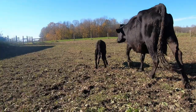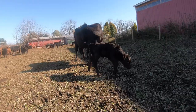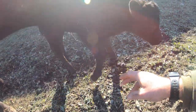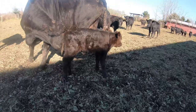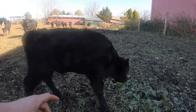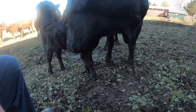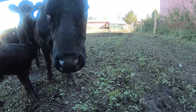Last calf of the year. Well hello little one — you're not too shy. Go check me out. I'd probably smell funny. You're happy to be out in the world, aren't you? Thank you Prudence. Thanks for letting me see your little one. Good job.